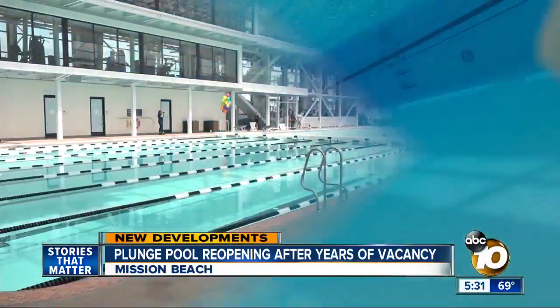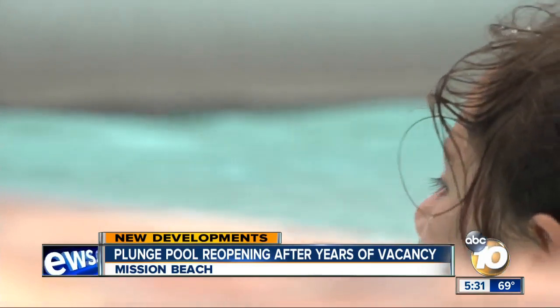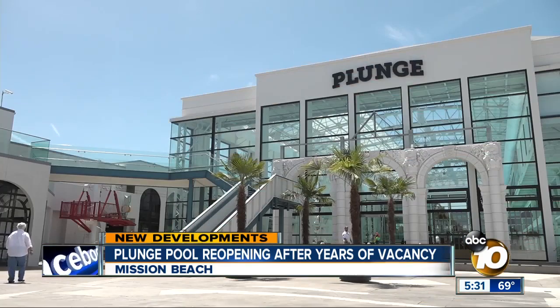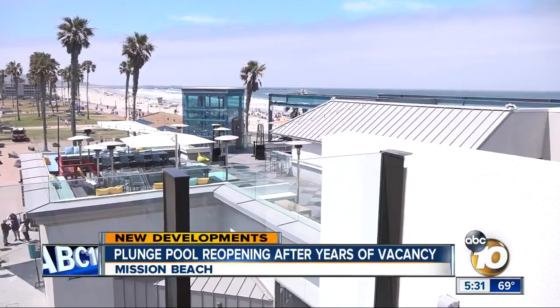The renovated plunge features floor-to-wall glass ceilings and a retractable roof, but also incorporates some of the building's original features, replicating tiling and original archways. Part of the new Fit Athletic Mission Beach gym, the facility also offers beach views throughout.